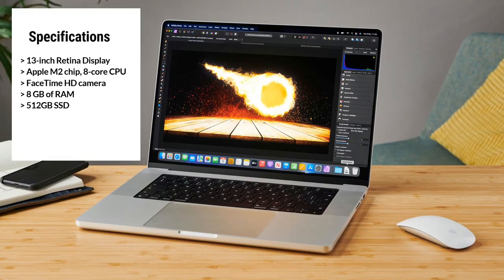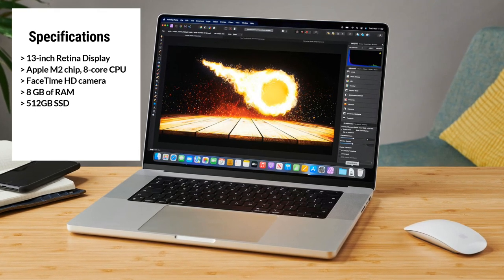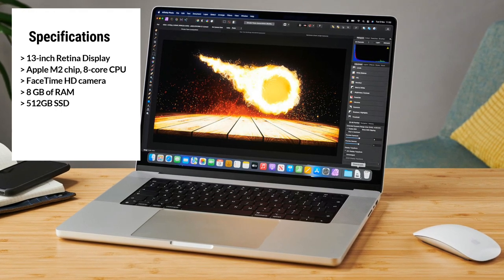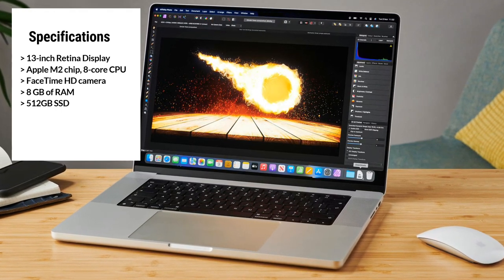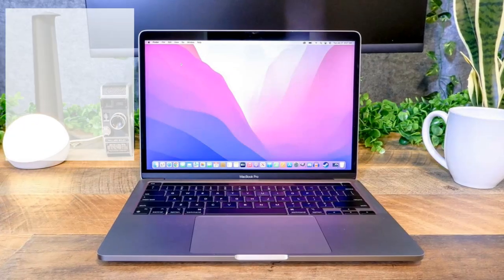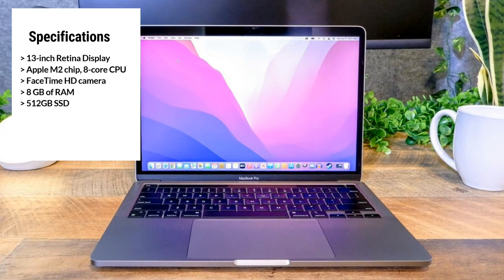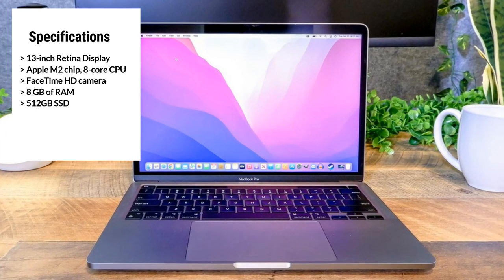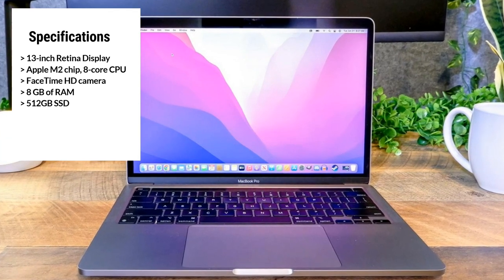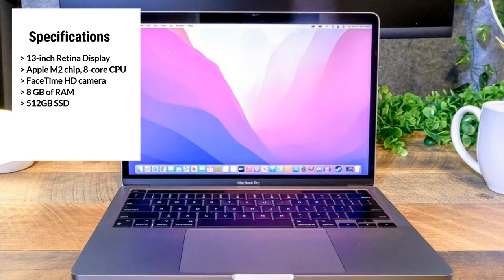One of the standout features of the MacBook Pro is the Touch Bar, a dynamic toolbar that adapts to the software you're using and provides quick access to editing tools and shortcuts. It's a powerful tool that streamlines your workflow and helps you be more productive. The MacBook Pro comes with 8GB of RAM and a 512GB SSD, providing ample storage and allowing for quick access to your files. It also features a FaceTime HD camera, which is perfect for video conferencing and creating video content.